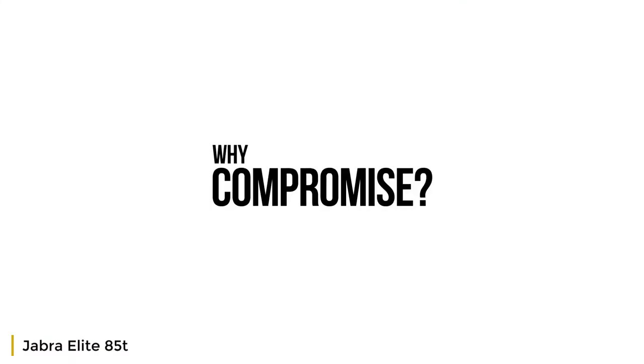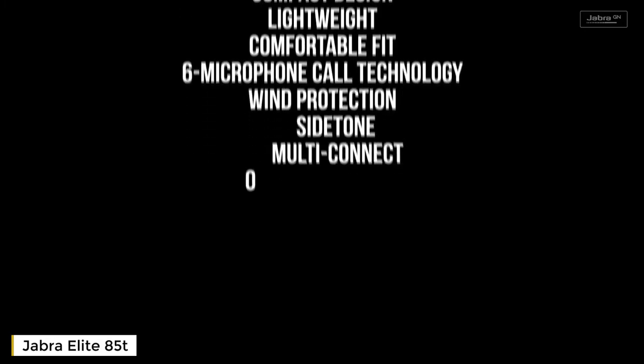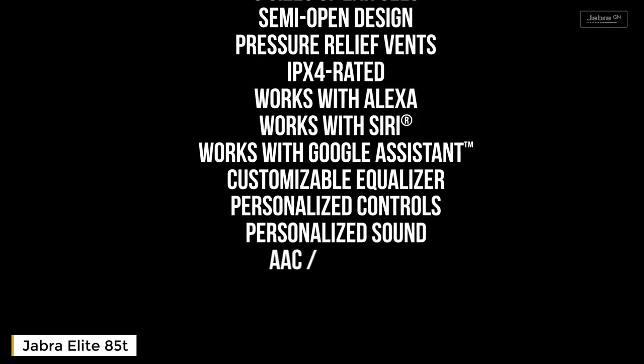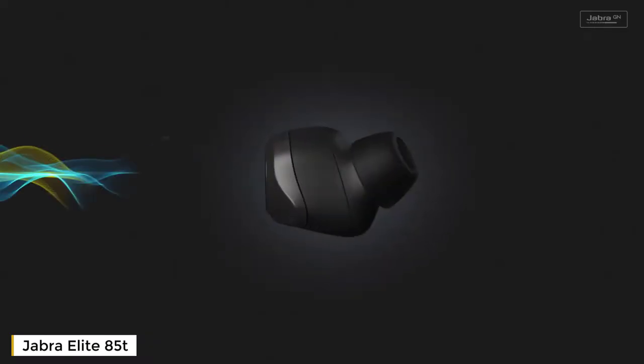Why compromise? It's something we always ask ourselves. But what if you could have everything you wanted in your next set of true wireless headphones? Well, now you can. We've engineered our latest true wireless earbuds like never before, accepting no compromise, and with active noise cancellation — but not just any ANC.